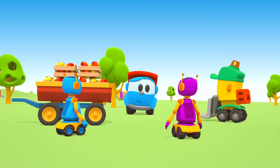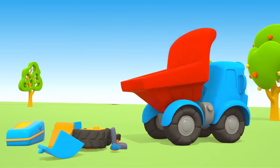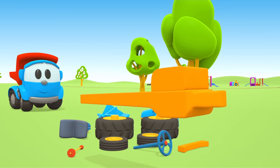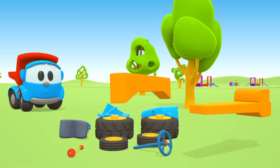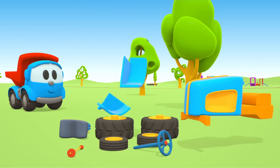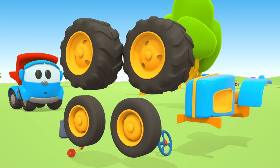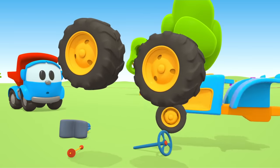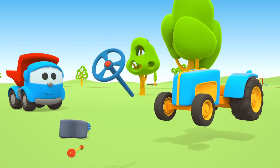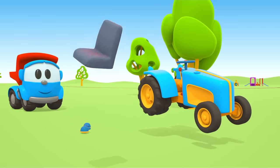Hi Leo! We have a whole trailer of apples. We need a tractor to take it away. Let's start building. First, attach the front axle to the chassis. Install the motor. Two wings — they will be above the rear wheels. Four wheels, front and rear. A steering wheel, a gear stick, and a driver's seat.